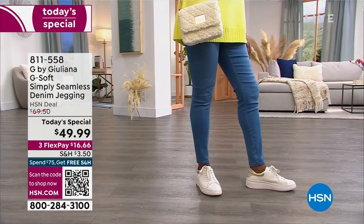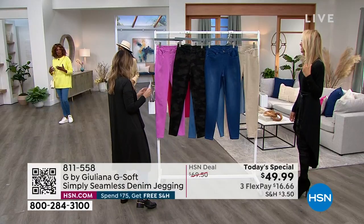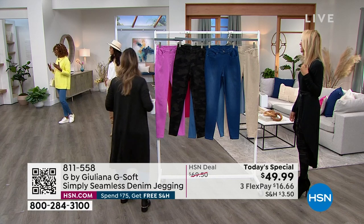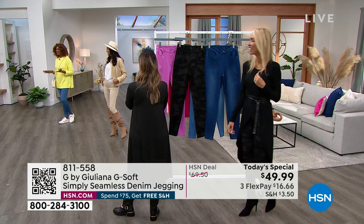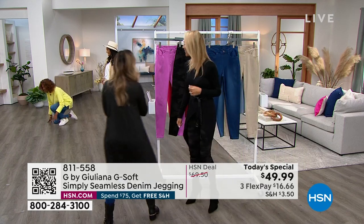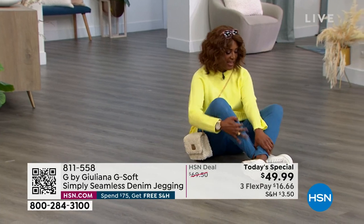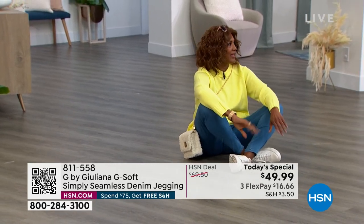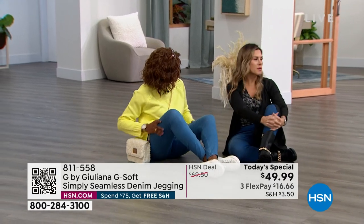Model Ingi shares her thoughts on the light wash. 'I'm so glad to be wearing this, it's so comfortable. This is what I would wear to the park - I like to go to the park to feed the birds and the ducks. I love the fact that I can just sit down with this and be comfortable.' The hosts joke about having a picnic, demonstrating how easily everyone can sit down in the jeggings without any restriction.